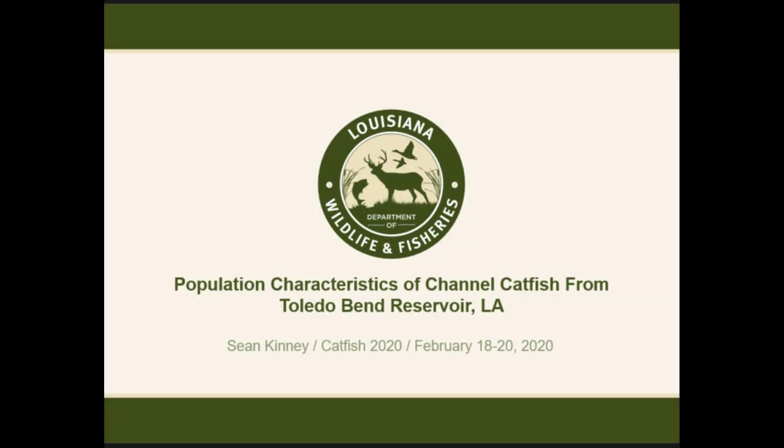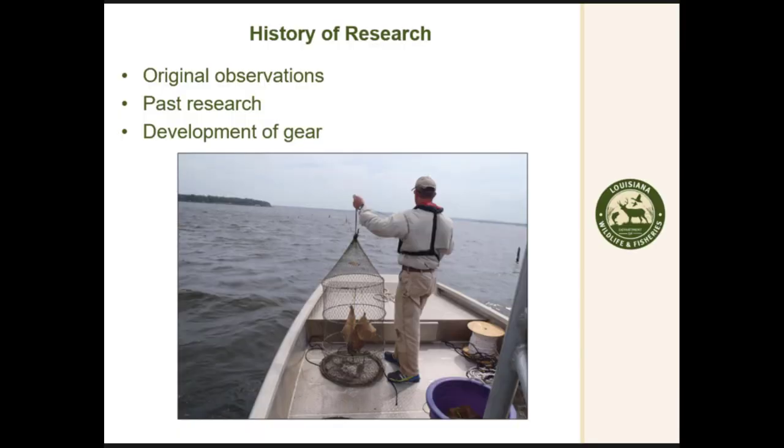We're going to talk about population characteristics of Toledo Bend this morning. This comes from research we did in 2008-2009. I'll give you a little history of how this all worked out and how we started doing this research.